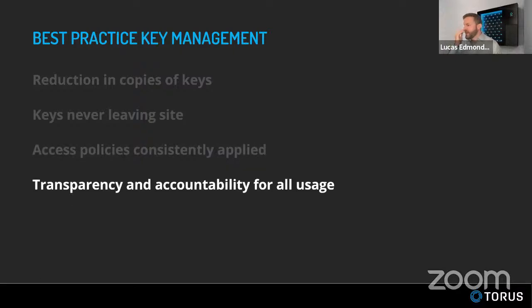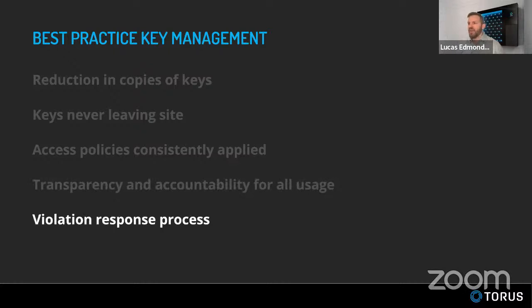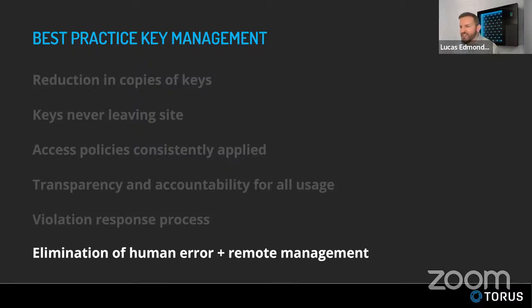Transparency and accountability are essential. I want to know who used that forklift key last Thursday with absolute certainty. And if something goes wrong — if the key gets into the wrong hands or there are any violations — we need to know about it instantly and respond instantly. The elimination of human error through remote management is also key. We want to remove humans from repetitive tasks and replace them with technology, and enable remote management of sites from anywhere in the world.